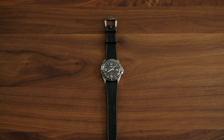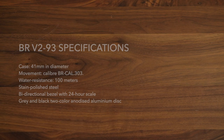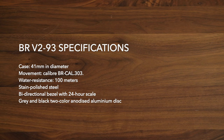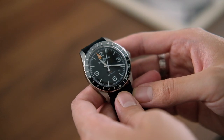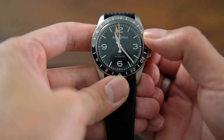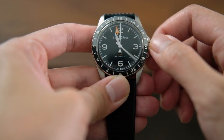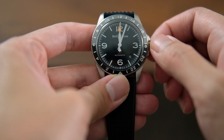The BR-V293 GMT can essentially show three time zones at once, by adding some extra functionality via a bidirectional 24-hour GMT bezel. To set the date displayed at the 4:30 position, unscrew and pull the crown to its second hacking position first to avoid adjusting the quick-set date between 9pm to 3am.